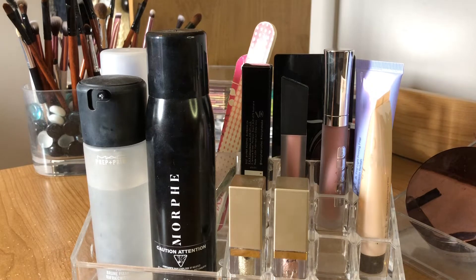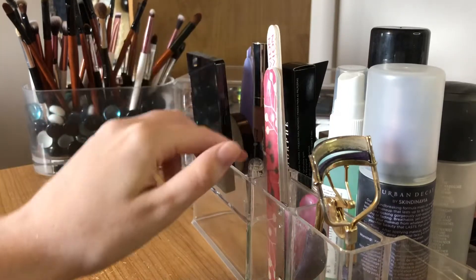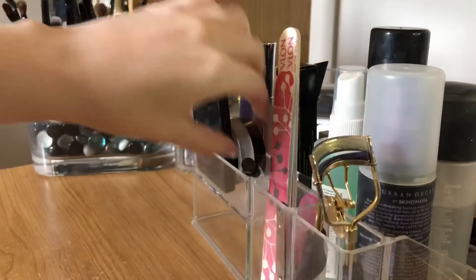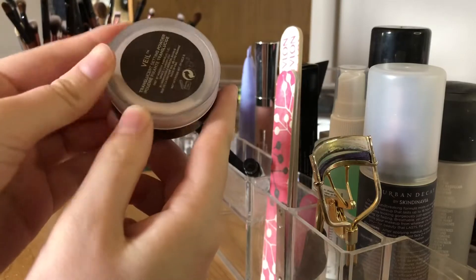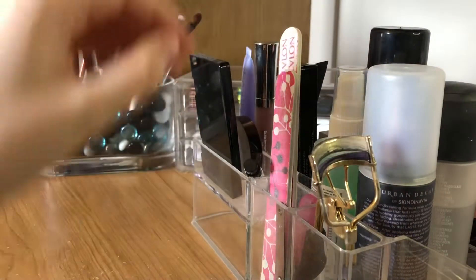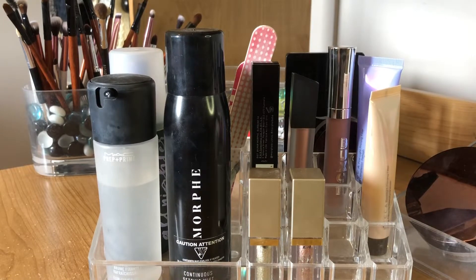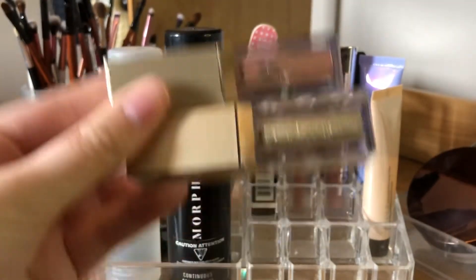I have dry skin, so you'll notice that with a lot of stuff I have it's based off of that — it's really annoying and it's hard to find stuff that works. There's also nail stuff, an eyelash curler, a little Sephora mirror, a mini MAC Fix Plus to take if I'm going somewhere for a weekend, and then a mini Hourglass powder — I kept it for traveling because the bigger one is annoying to lug around.